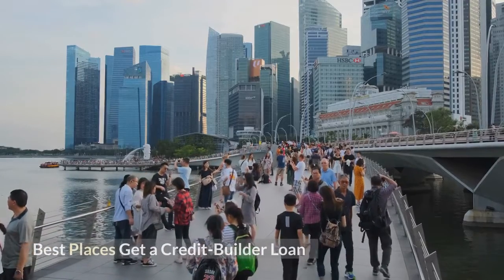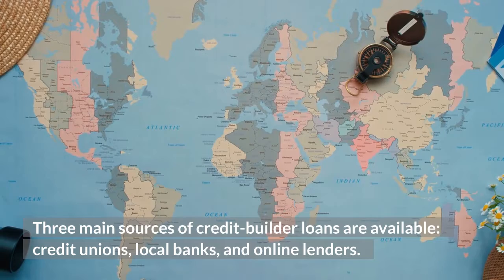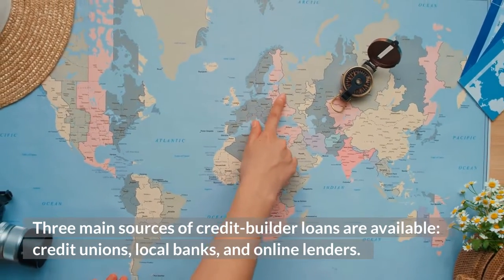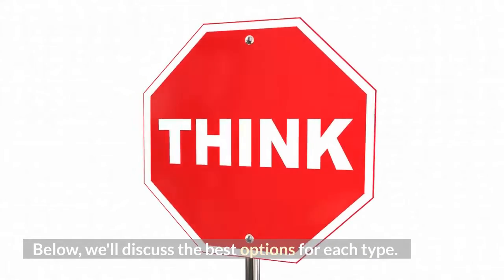The best places to get a credit builder loan — three main sources are available: credit unions, local banks, and online lenders. We'll discuss the best options for each type.